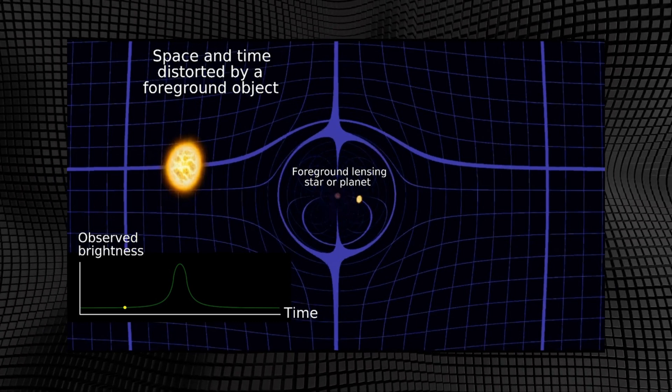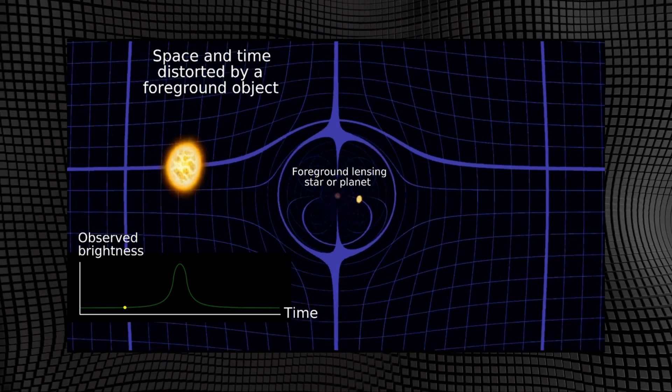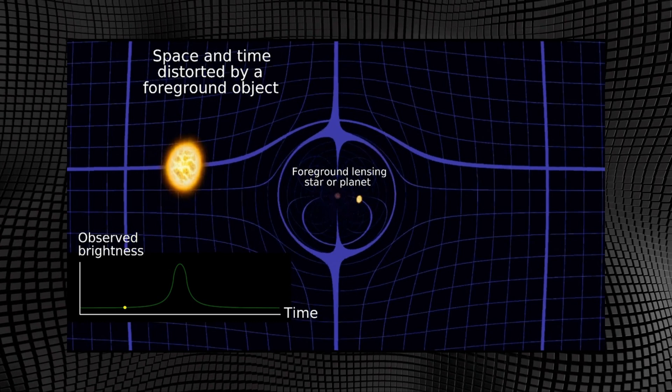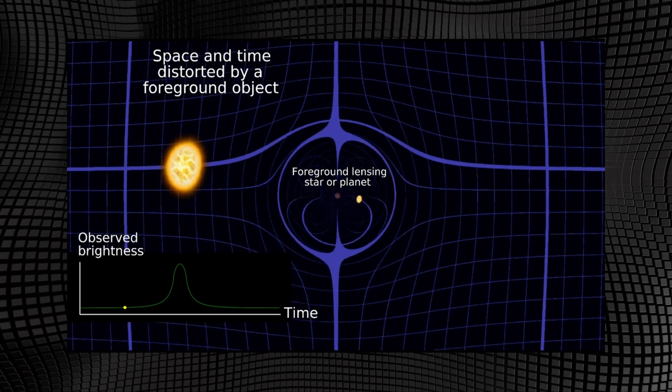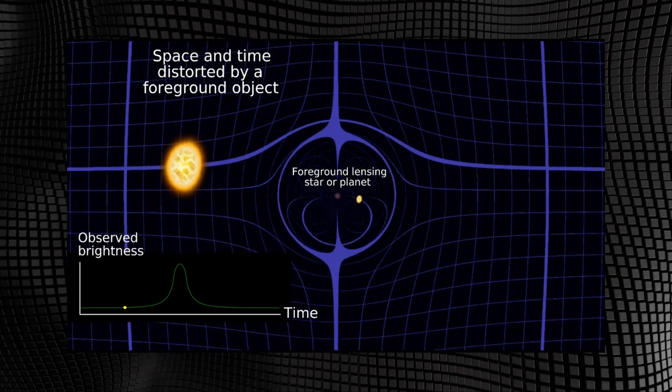Using the groundbreaking method of gravitational microlensing, Roman can detect exoplanets with masses only a few times that of the Moon. It will even identify free-floating planets, potentially down to the mass of Mars, wandering the galaxy without a host star.